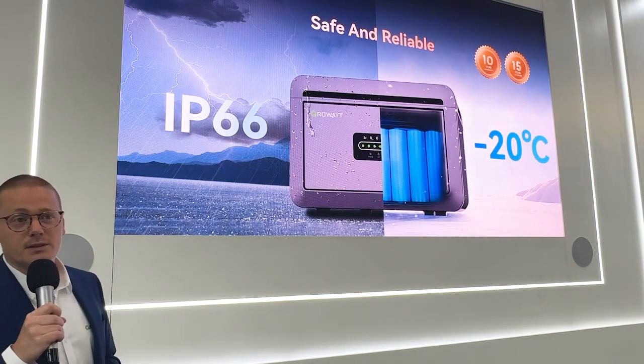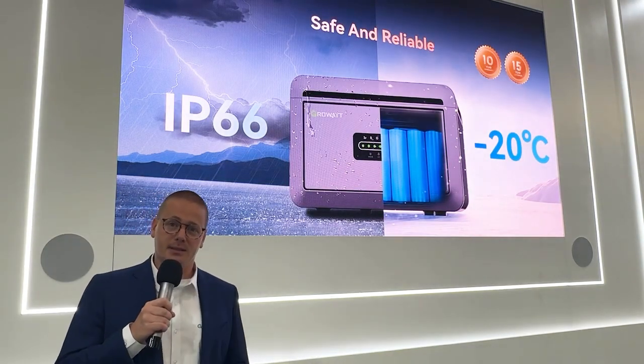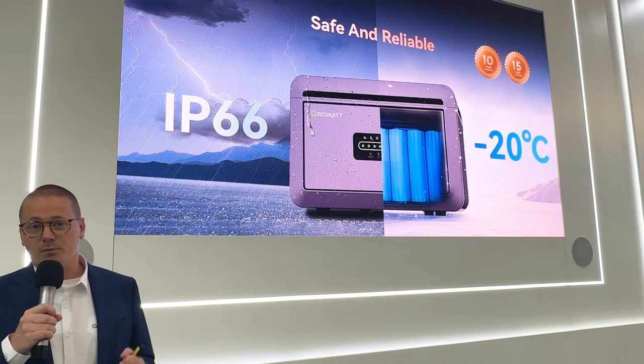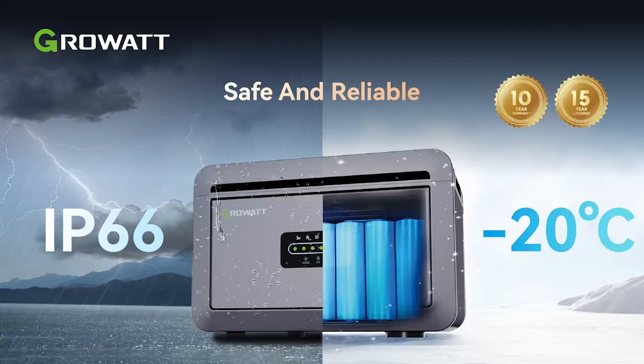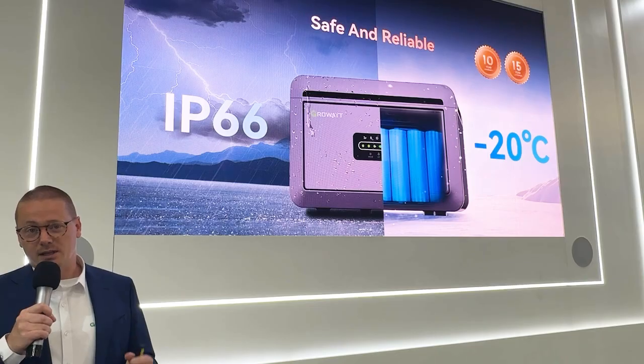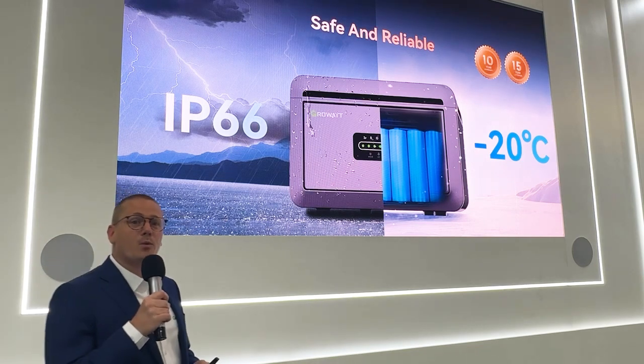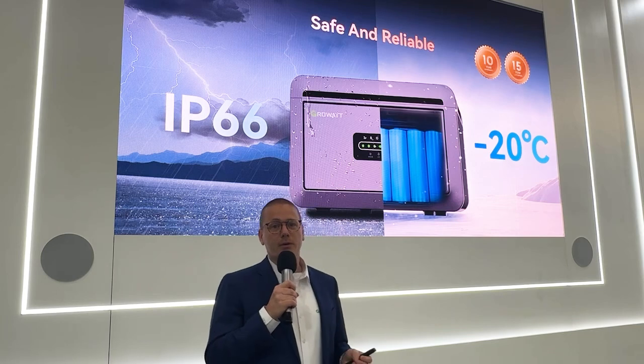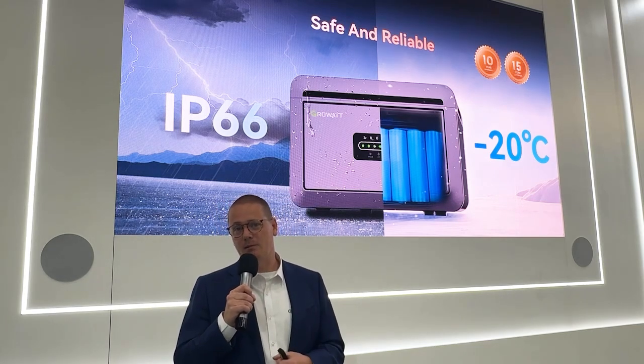The NEXA 2000 is built with IP66 protection, making it dust and waterproof, able to withstand even harsh weather. And with the lithium iron phosphate battery, it's very safe. On top of that, we have a 10-year warranty for peace of mind, creating a very safe and reliable unit.